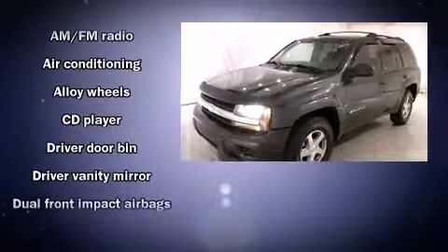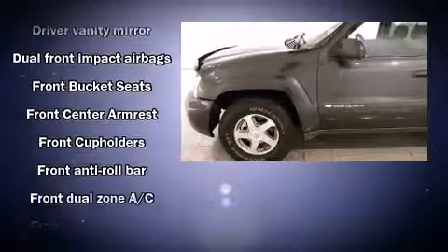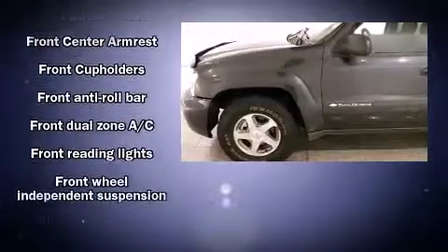Enjoy your favorite music via the stereo system, which includes a CD player with AM-FM radio and 6 speakers providing excellent sound throughout the cabin.